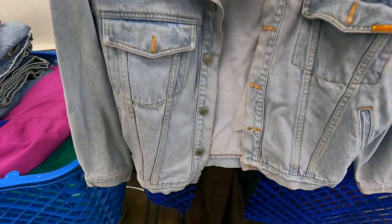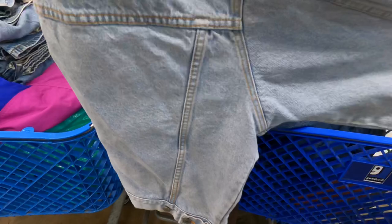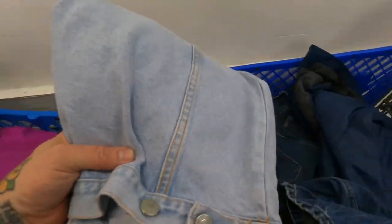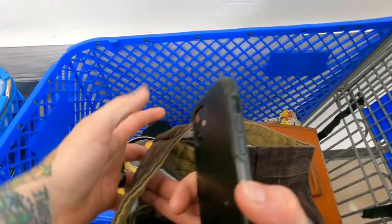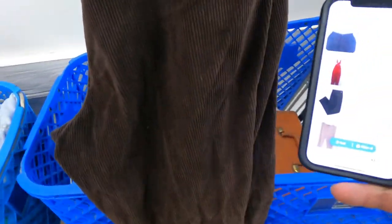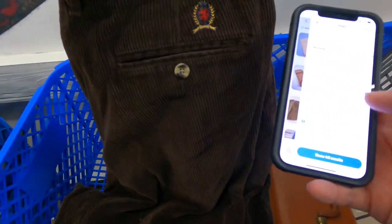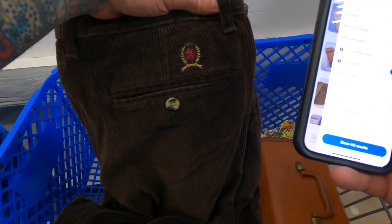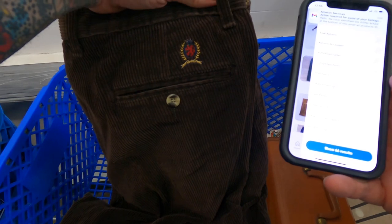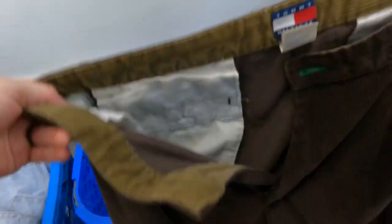Nice little vintage Jordache denim jacket — these usually go for around $30 to $35. You can hold out for a little extra. Denim jackets, especially Levi's and Jordache, seem to sell pretty well. These vintage men's Tommy corduroy pants look like they sell for about $25 to $30. Some people are getting a little more but those are for the black ones — these are dark brown. 40 sold and 66 listed, decent sell-through rate. I think they're a 36x32.